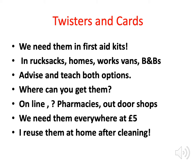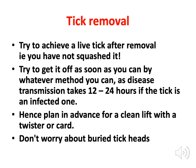The outcome measure in first aid terms is a live tick after removal — meaning you haven't squashed it and disease transmission hasn't occurred. Try to get the tick off by whatever method you can within 12 to 24 hours. In real life, if someone says they haven't got a tick card on a camping holiday, yes — fingernails or domestic tweezers are better than nothing. But the preferred method is a card or twister, aiming for a clean lift-off.